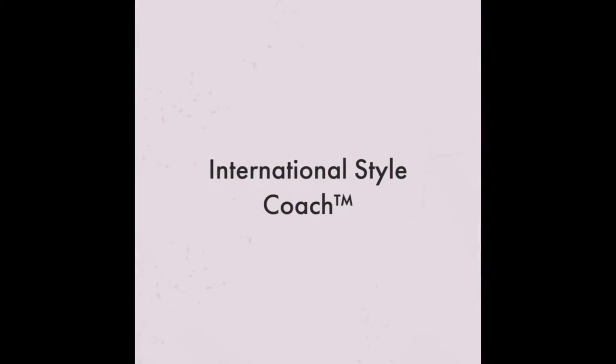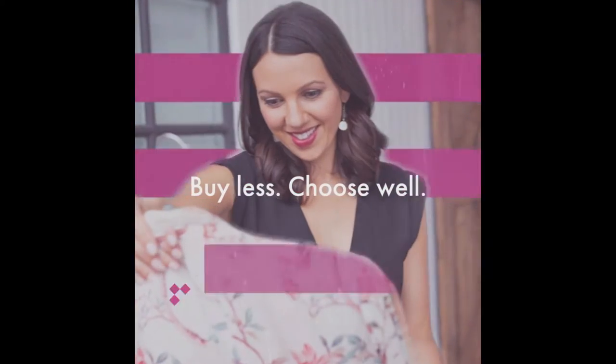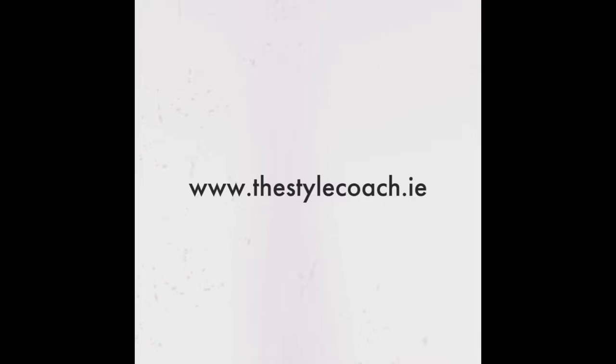Want to know what sleeve types suit bigger arms? Stay tuned for today's video. Hello there, welcome to my channel. My name is Sarah and I am the Style Coach. If you are new to this channel, my channel is all about personal style and personal development. So if that's your thing, please make sure to like the video and subscribe to the channel.